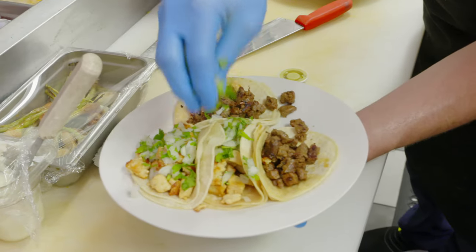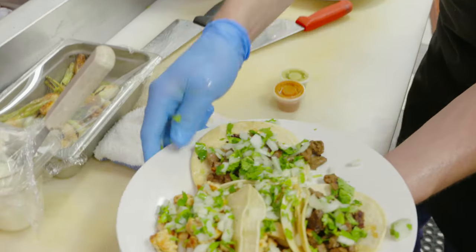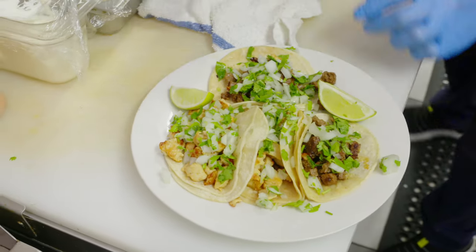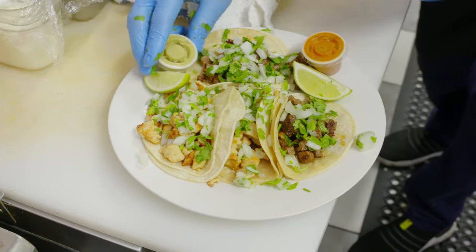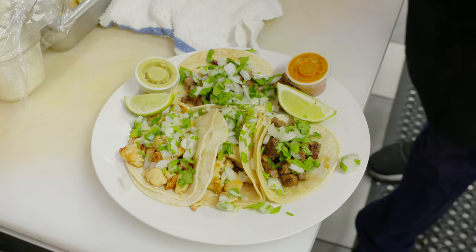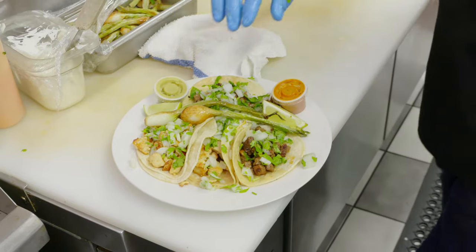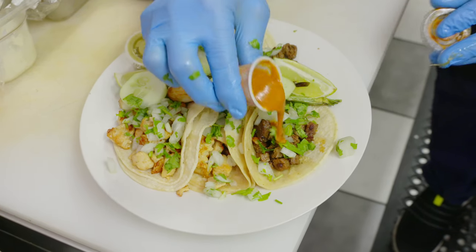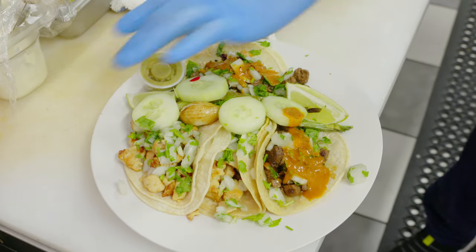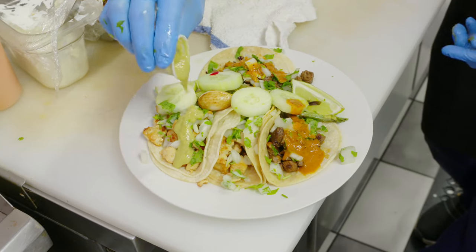Onion, and then some lime, sauce — spicy or not spicy. Red is spicy. Green is not spicy. Every taco comes with green onion. You can put it spicy. So remember: the red is spicy, the green is not spicy.